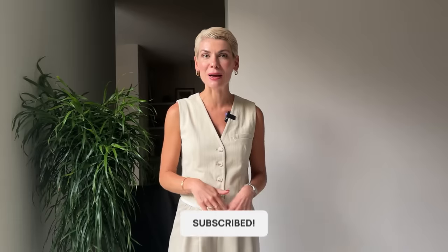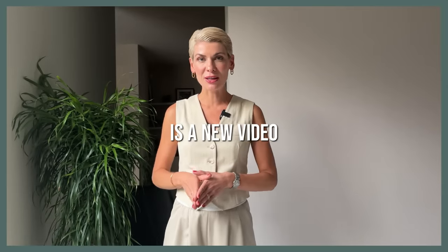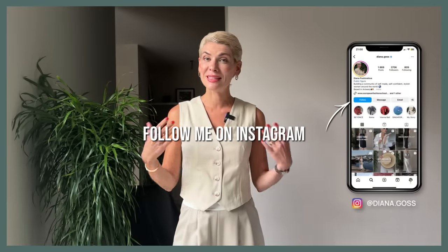If you're new to my channel, don't forget to hit the button and subscribe. Every Monday there is a new video, which means new styling hacks, tips and tricks, and inspiration to help you curate your wardrobe and elevate your style. Also please follow me on Instagram to stay in touch and get your dose of style every single day.